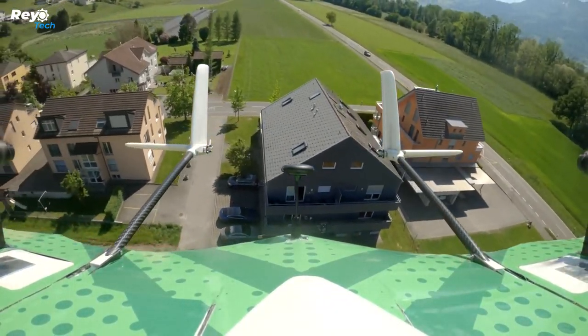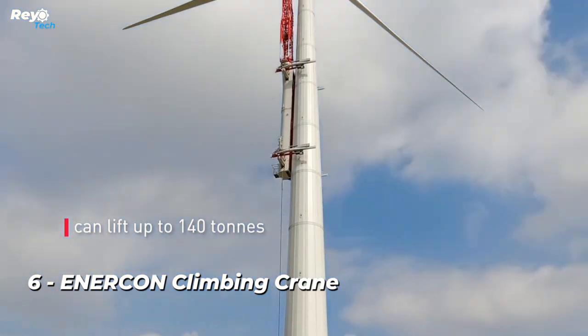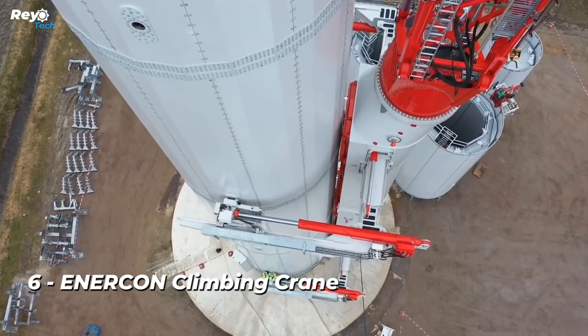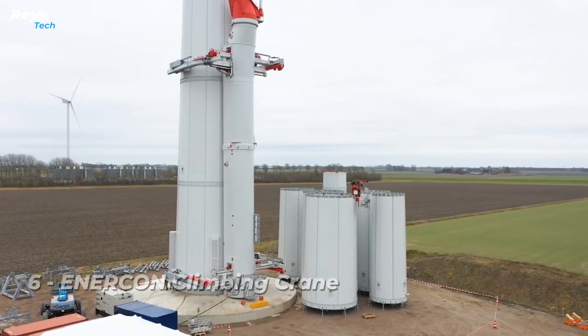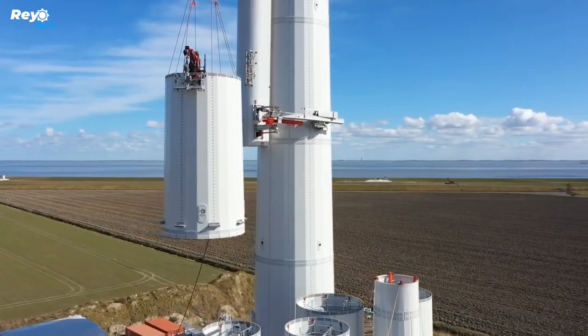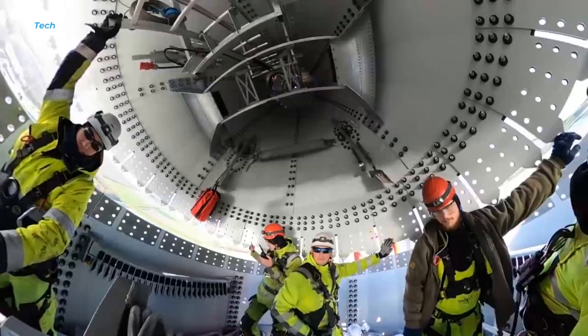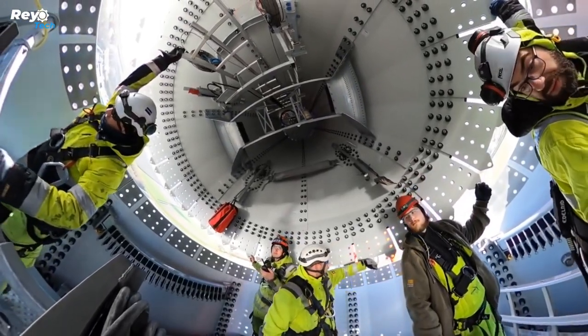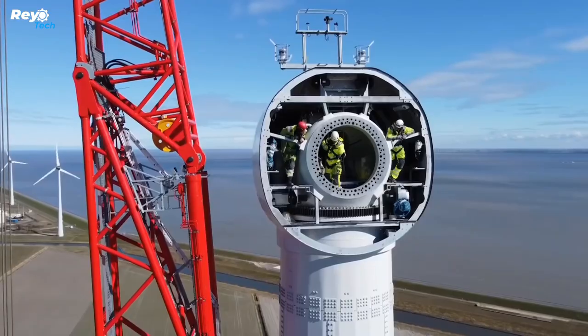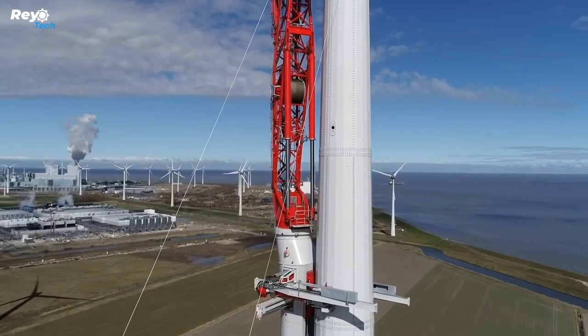Number 6: Enercon Climbing Crane. Wind power is quickly developing around the world, with offshore wind farms in China alone predicted to create 1,500 gigawatts by 2050. Specialized cranes are required to meet this demand. These cranes can lift up to 140 tons and climb wind turbines like caterpillars, reaching heights of 155 meters without a hitch.